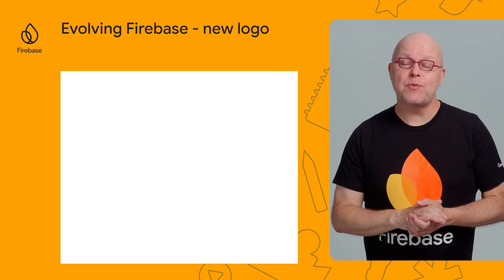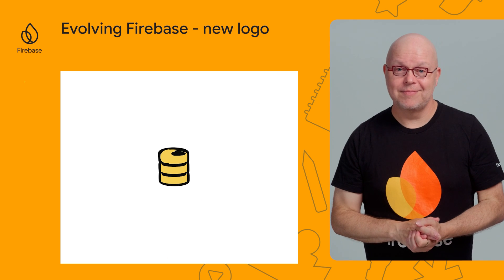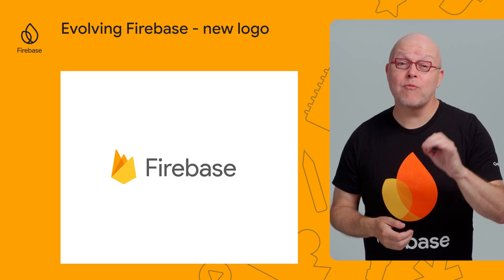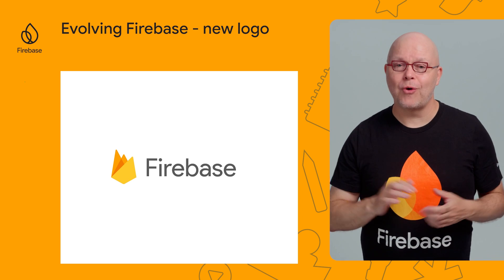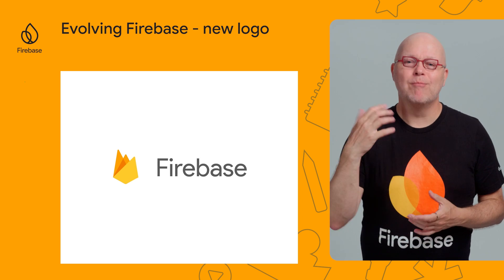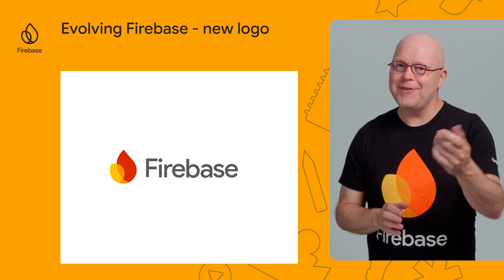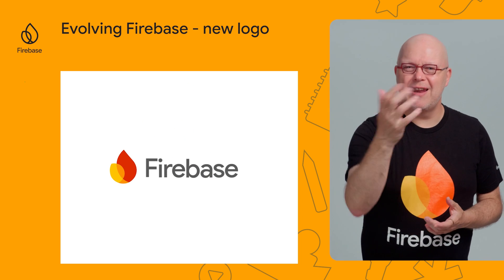When we started Firebase in 2012, it was just a database. Then in 2016, we relaunched Firebase as a full platform for app developers. And now we're evolving again, adding more features and more generative AI. So we have a new logo again — love the update a lot, or maybe not so much? Let me know in the comments.